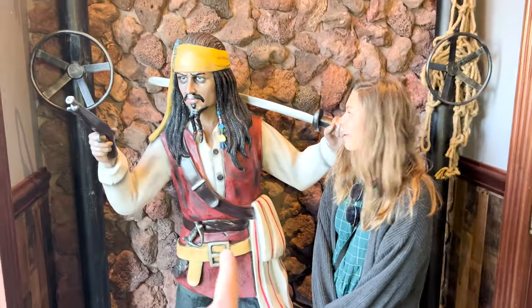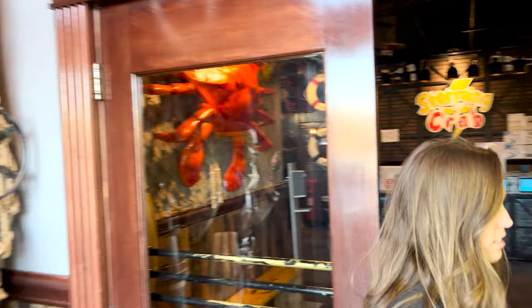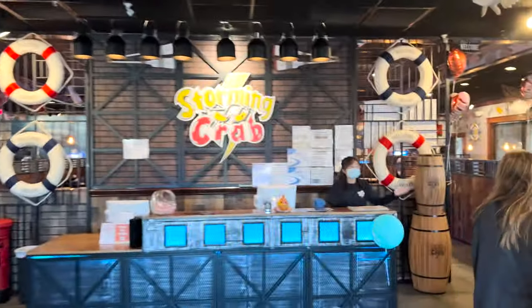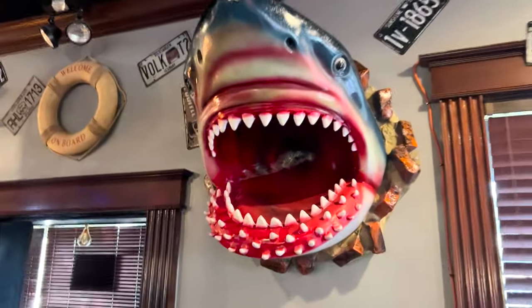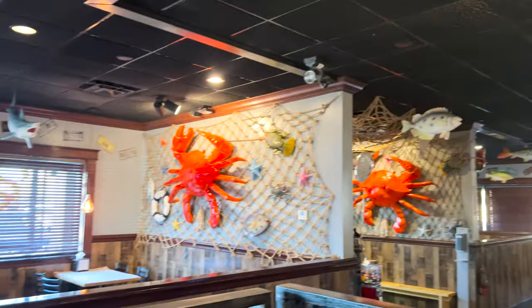We got like Johnny Depp — Captain Jack right here. How awesome is that? Welcome on board. And then as we go in, look at the netting — that's really cool — and the crab there. Look at this. That is sweet. The theming in here is awesome, and over here there's the bar. Look at the crabs on the wall.